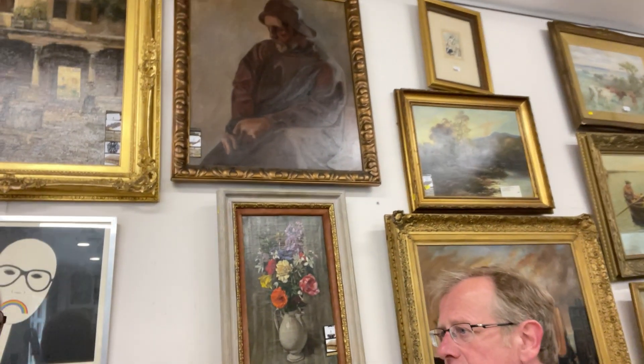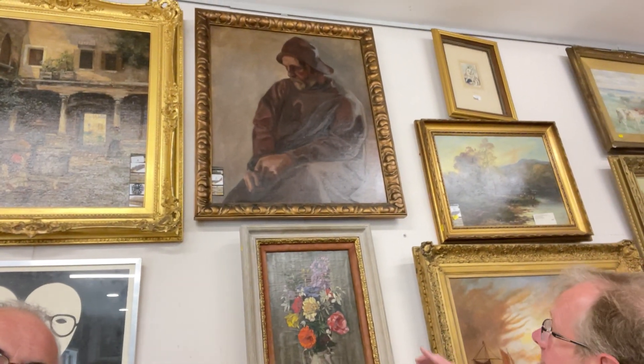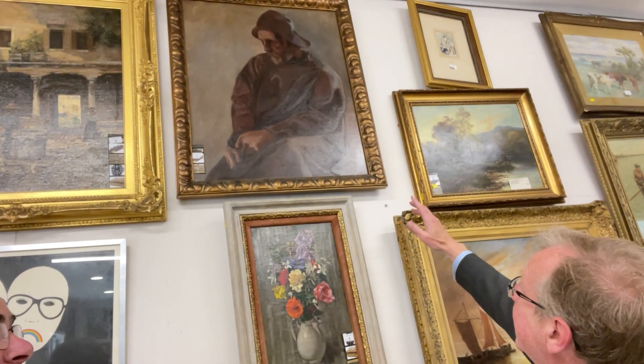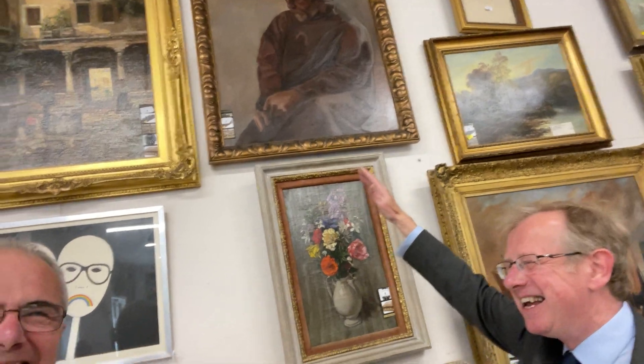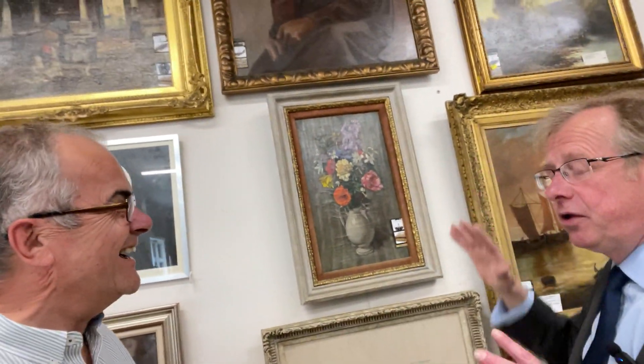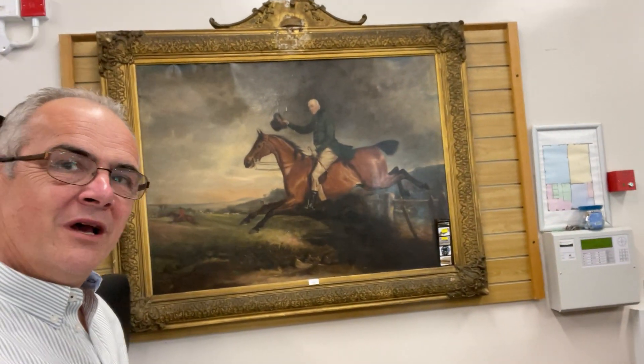There's quite a lot of portraiture work to show you. Lot seven is a pensive fisherman — he's worried about something. That is the beauty of portraiture: he's lost more than his catch. There's something definitely missing there.